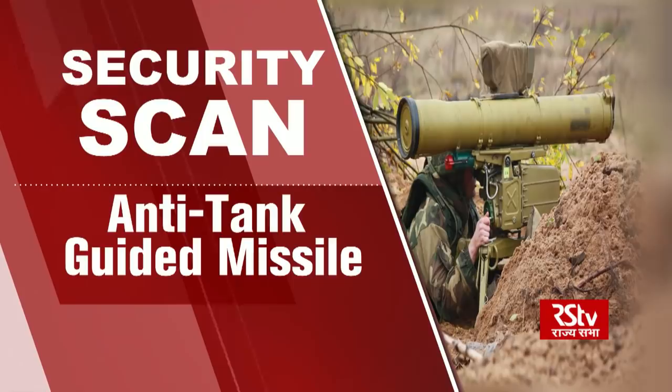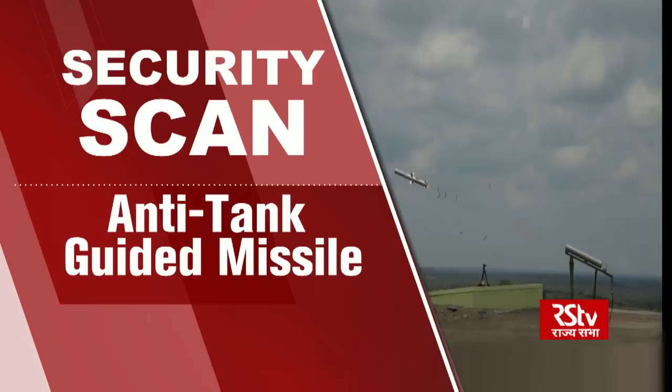Hello and welcome to Security Scan. I'm Vishal Dahiya, and this week we will take a look at indigenously developed NT-10 guided missiles. India conducted the first test firing of the man-portable shoulder-launched NT-10 guided missile system, which is a derivative of the NAG weapon system developed indigenously by DRDO.